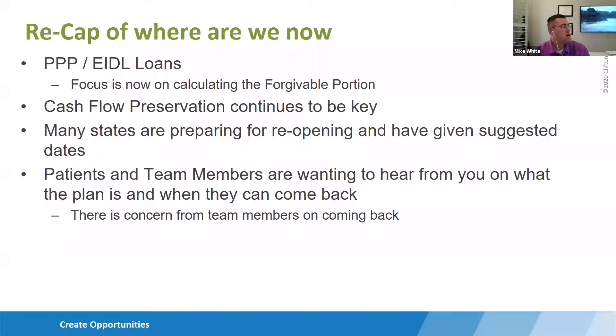Many states are preparing for reopening. Some states, like Texas where Eddie and I are, are already open and working through that process. Many more states are opening in the next week or two. We're starting to see schedules fill up and patients coming back, and certainly starting to see new protocols. From personal experience visiting my own dentist, there are letters going out about what will be different — and each of you are thinking about that. So we'll chat about that as we talk through strategic decisions.